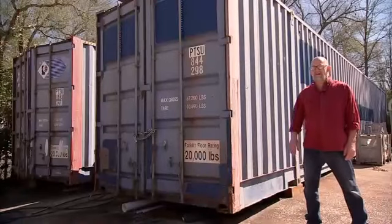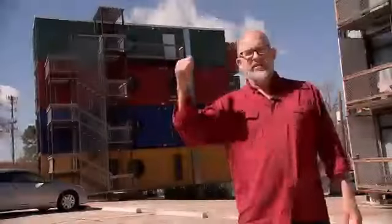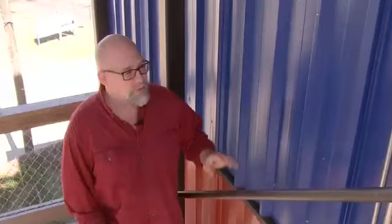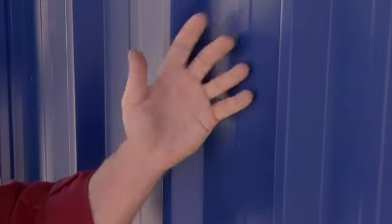It took us about 10 months to get from this to this. One of the challenging things about shipping containers is keeping the radiant heat off the shipping container by insulating from the outside. A lot of expense, a lot of trouble, but it really makes a cool box on the inside.